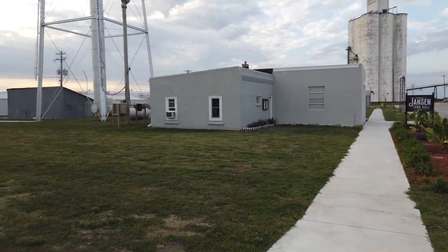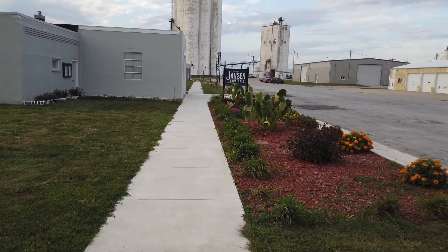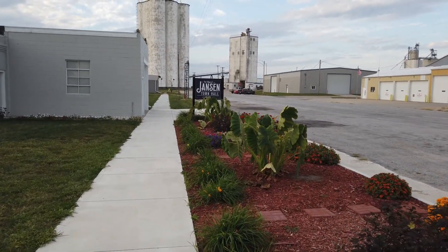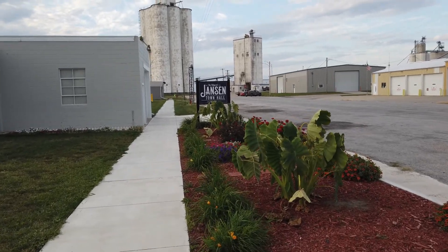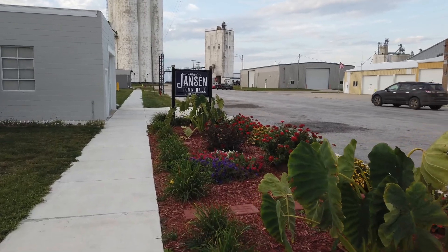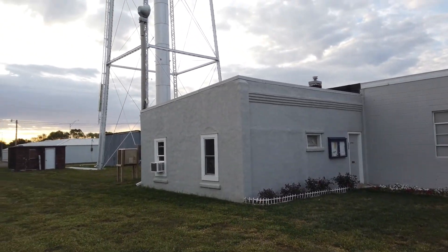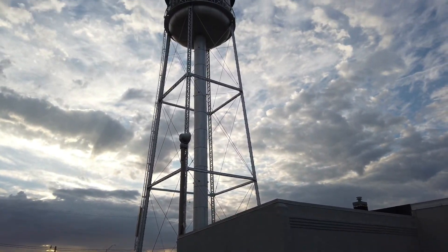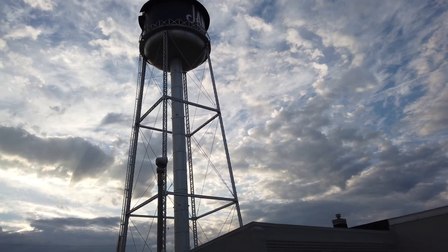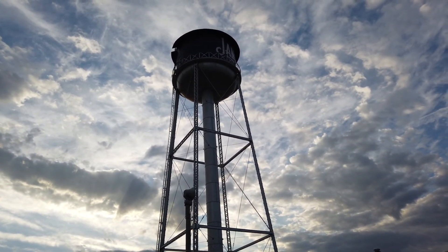I'm going to give you a little tour of Jansen, Nebraska, where my garage sale is. We're walking up on the village of Jansen's town hall. My daughter is actually on the board here for a couple more months — she's been on for a couple of years. But here's the town hall. While she was on the board, they were able to paint the water tower, which I love. I love the font of the name.